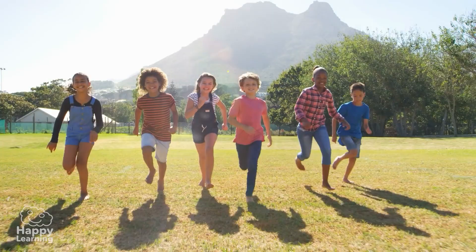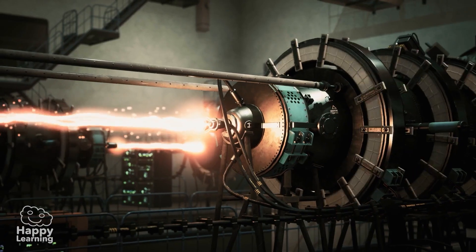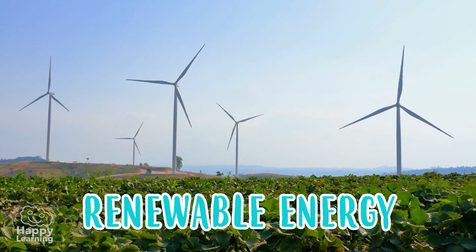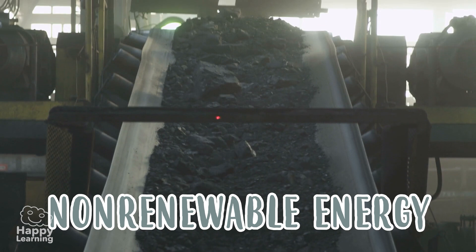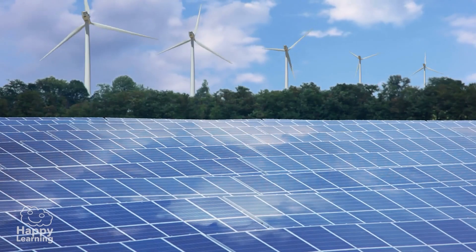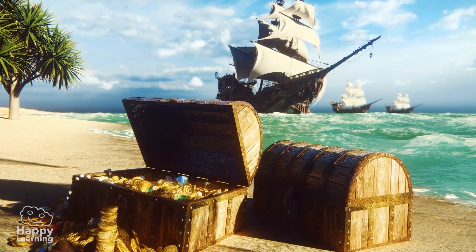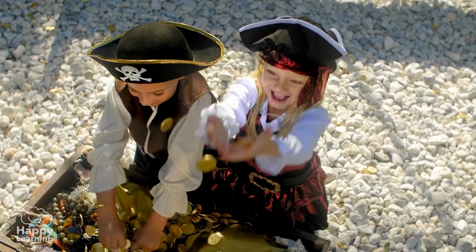But how do you get energy? Energy is obtained thanks to renewable energy sources and non-renewable energy sources. Renewable energy sources are like inexhaustible treasures — they never run out!